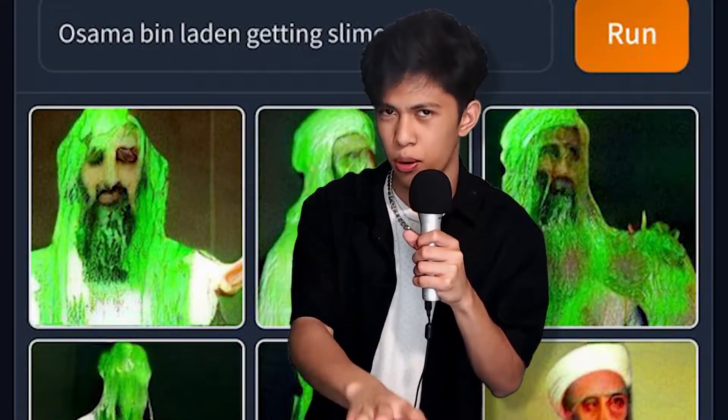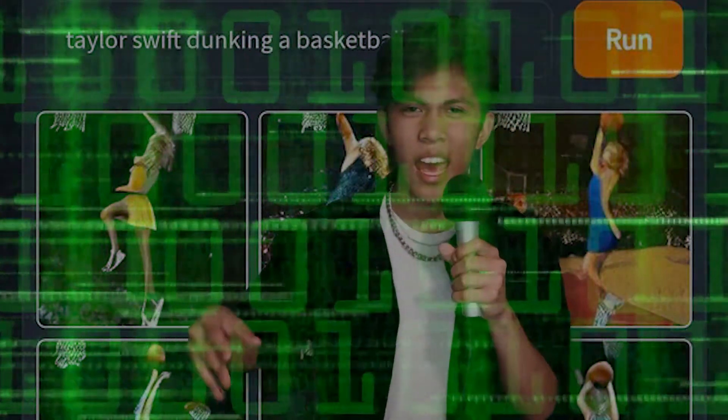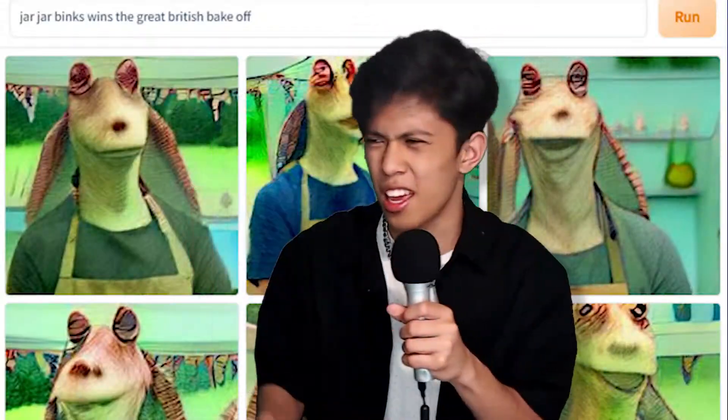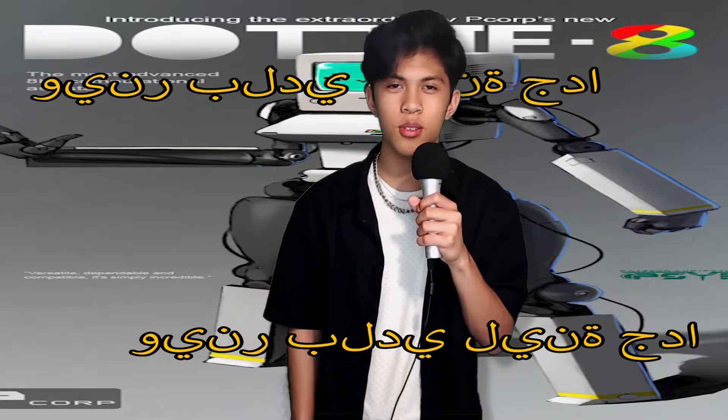This website takes a prompt — any prompt — and then converts that prompt into a bunch of images using AI and neural networks and a computer science major who's never gotten laid. It's crazy what technology can do nowadays. Next thing you know, I'll be eating an AI-generated hamburger at the AI-generated McDonald's next to my AI-generated girlfriend.